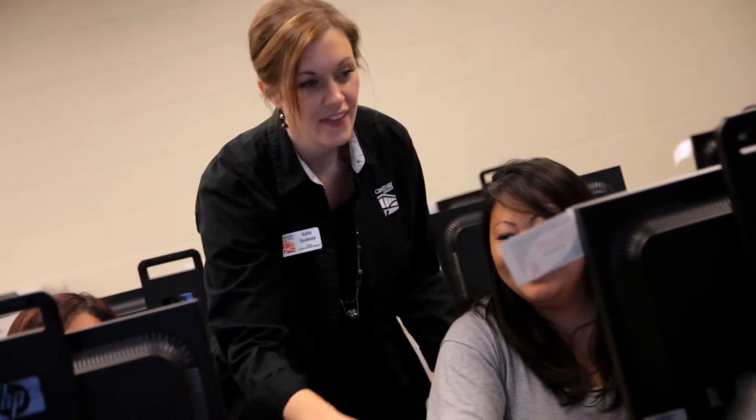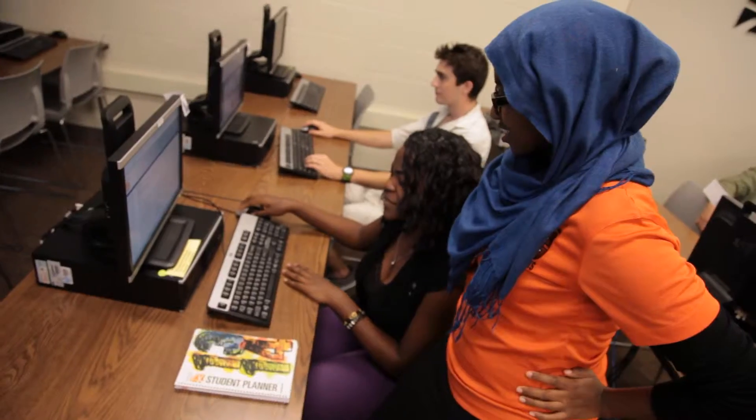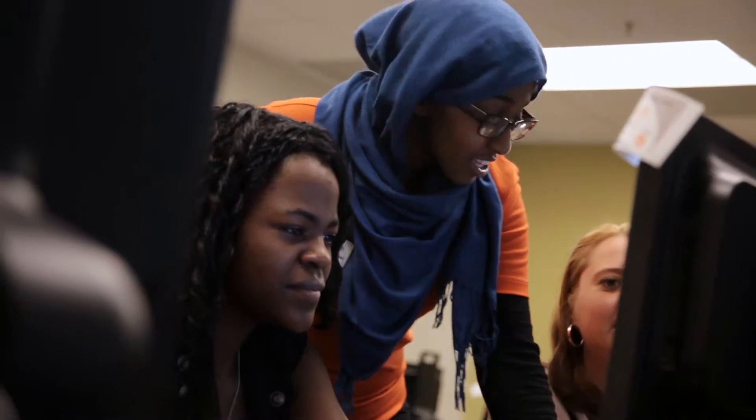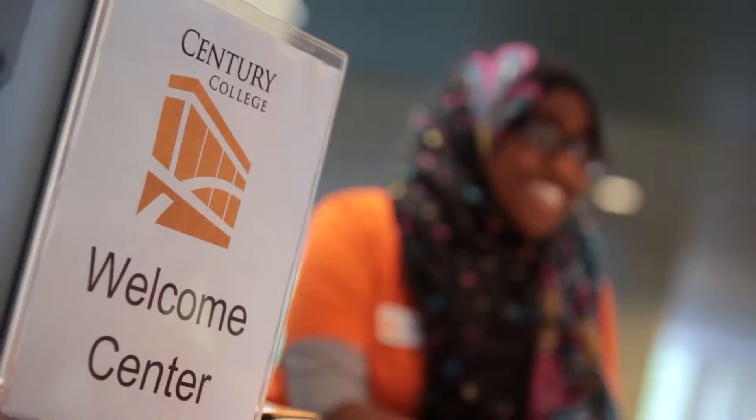I'm still here because I'm happy here. The students are nice. The workers are very nice. Century is like a community here, and I'm here because of that. Whether you're an adult student that's been out of school for 20 years trying to come back and figure out what this whole college thing is, or whether you're a student right out of high school, we really do have lots of opportunities. We can really be just about anything that you need.